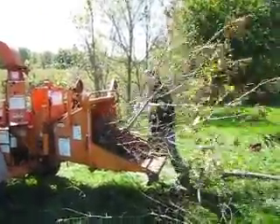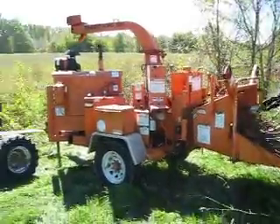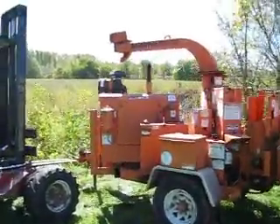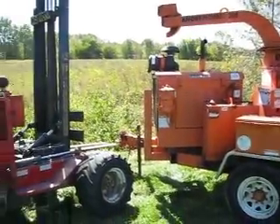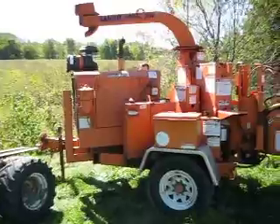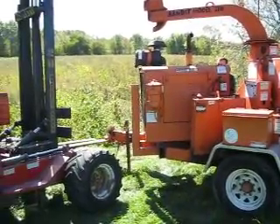Look at the reverse on it. Again, this is a diesel bandit chipper. It is a 12-inch chipper, and it is 100% ready to take home.